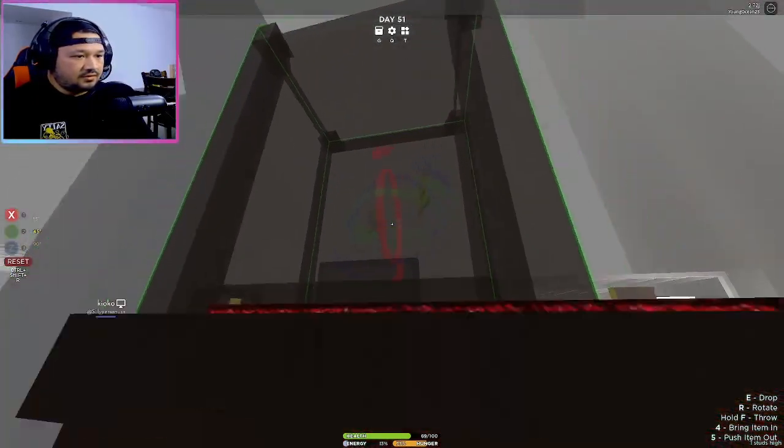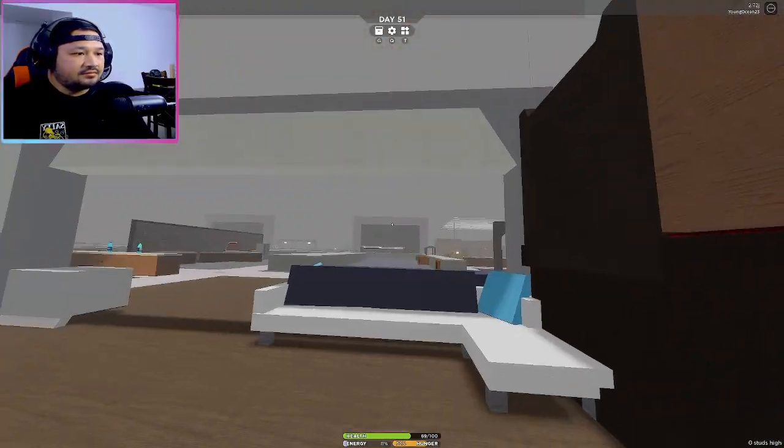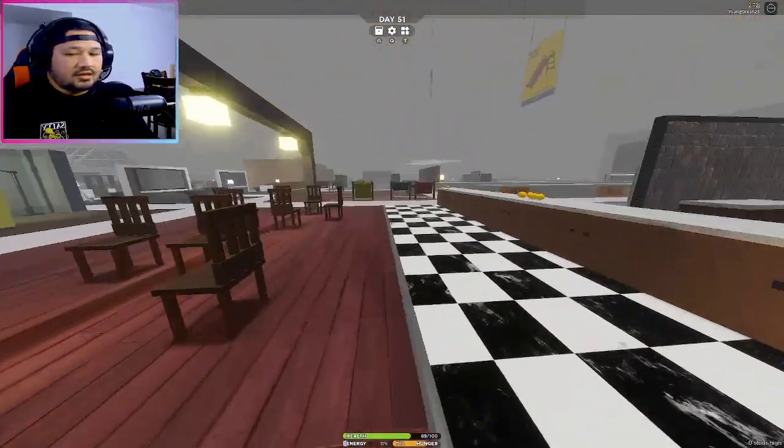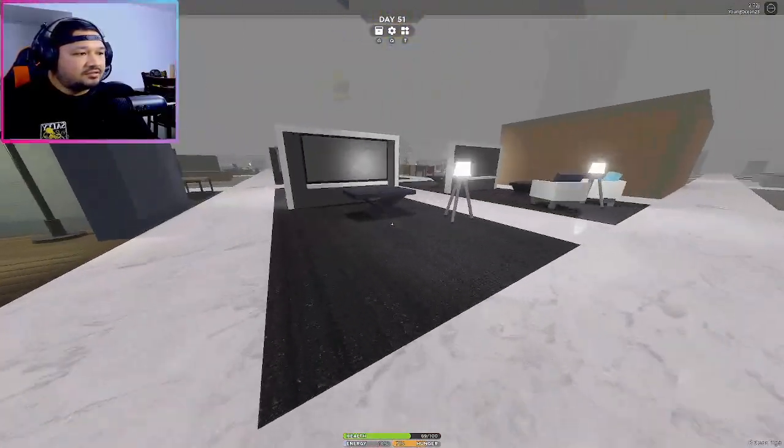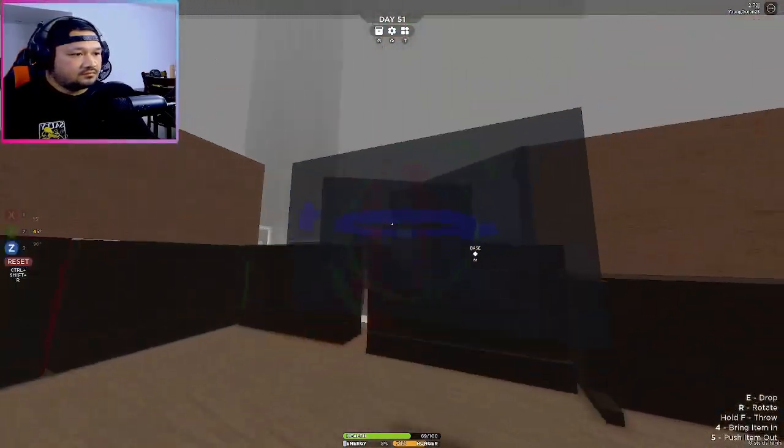We are working on the second layer of the base and it's looking pretty good — I'm actually pretty proud of myself. We're gonna go and get these tables here and just place them as needed, and also check out whatever things we've got around here.